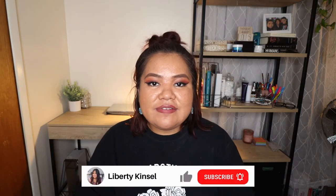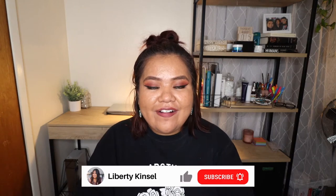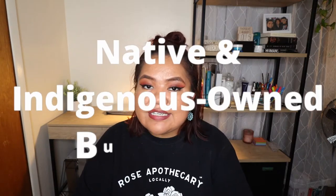What's up everyone, my name is Liberty and welcome back to my channel. In today's video I'm doing a mini native slash indigenous owned business haul. I am so excited to show you all of these awesome things that I've purchased over the past few months. I've been trying to support native and indigenous owned businesses, especially because of this whole pandemic that has really hit business owners and it's been very hard for them to survive and to thrive.